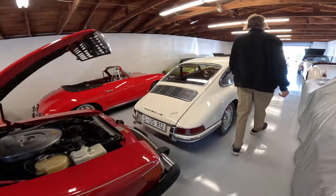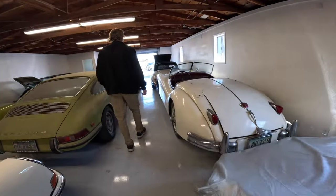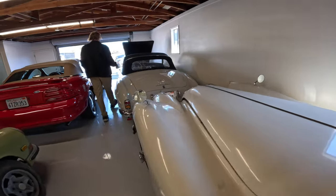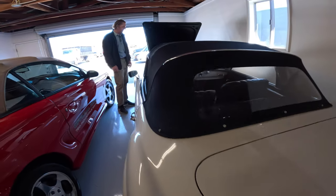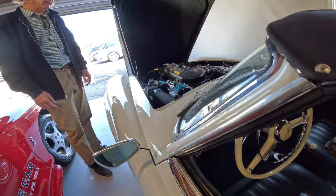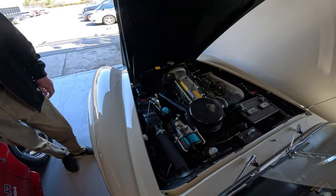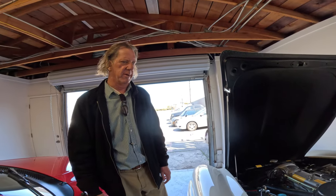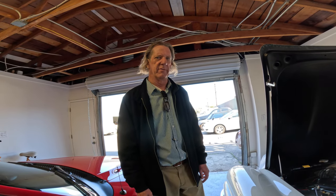There are Mercedes down at the end and another 190 SL. That gives you an idea of the variety of cars we deal with, and we'll show them to you as we pull them out to take pictures — the way they sound, operate, and function.